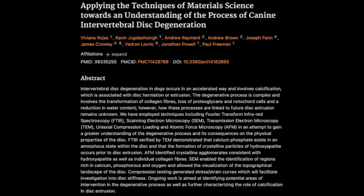Ever feel like with IVDD we're always one step behind? We're always playing catch-up, treating the symptoms. But that root cause — the disc degeneration itself — it's like a black box. We've got theories, obviously.